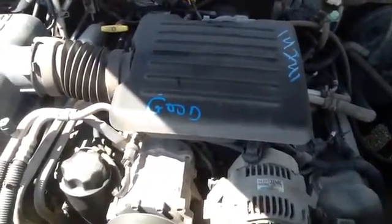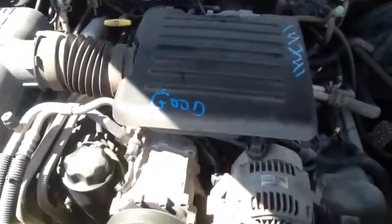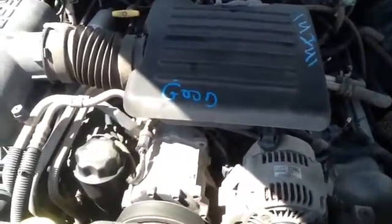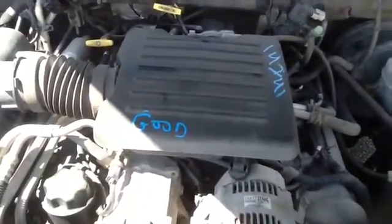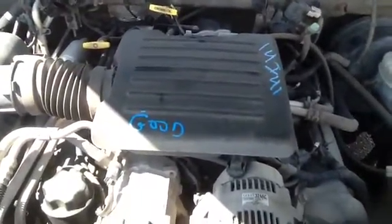Once again, this is a 2000 Dodge Durango, stock number 14I-41 with a 4.7, 4x4 automatic transmission.